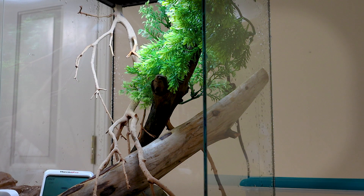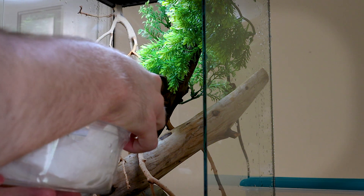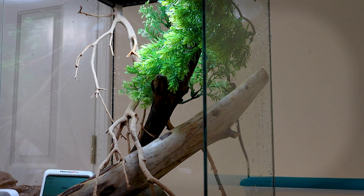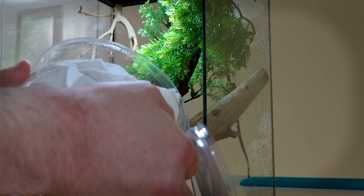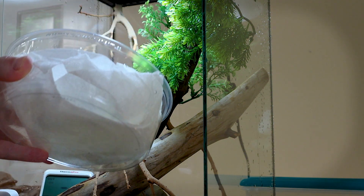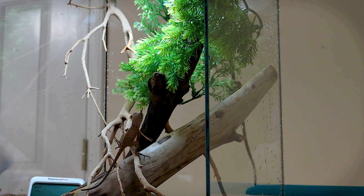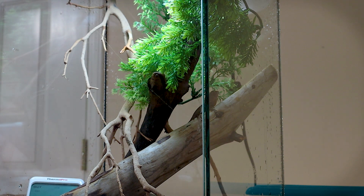I'll probably put him in, let him get his bearings, and then we'll take some more footage of him. So let's go ahead and put him or her in — hopefully you can get a little bit of a view of this. Be very careful, though. I don't know what attitude this little one has right now, so I got to be kind of particular. Let me pop this open a little bit. There we go. Hi, little one — I'm going in your enclosure. There we go — and he is in.